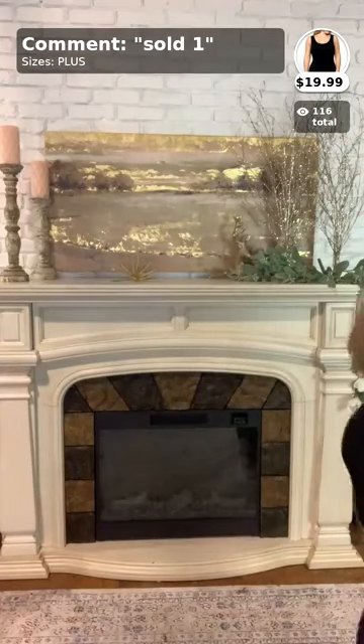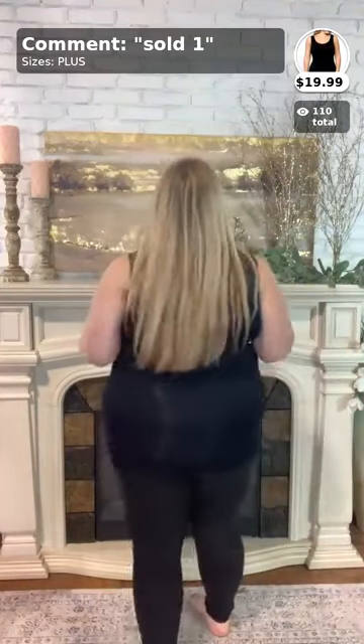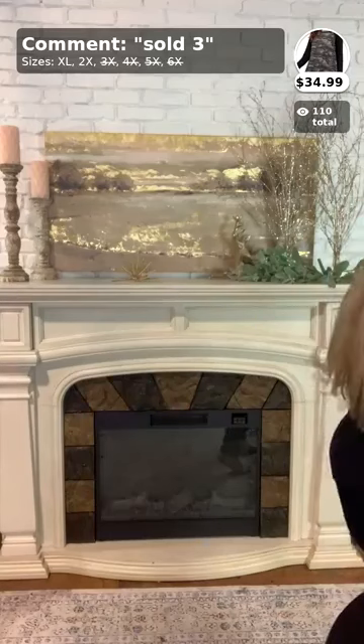Before I move on, let me talk about number one — these tank tops. I wear these in almost all my videos and they do their job. They're a smoothing tank, so they kind of just smooth everything out without sucking you in. Since I'm apple-shaped, my stomach is my weakest area and I like to hide that a little. These are great for your curvy closet — they're $19.99 with free shipping. If you want one, comment below 'sold one' in your size.